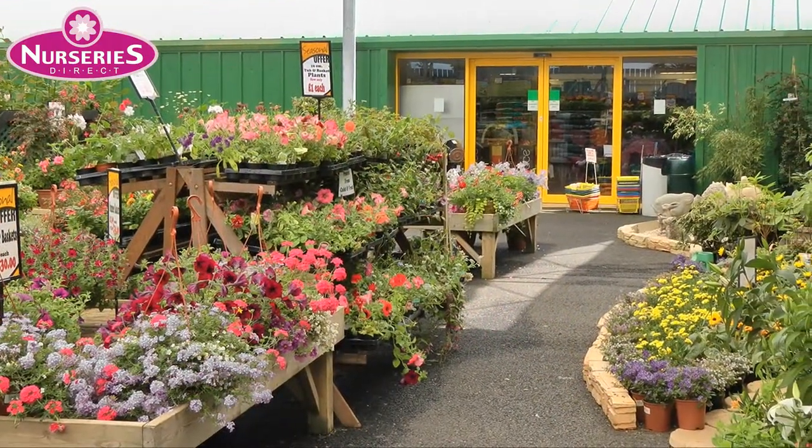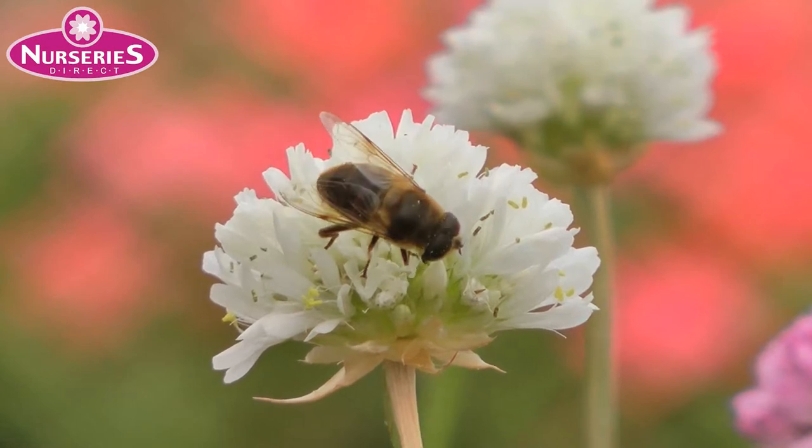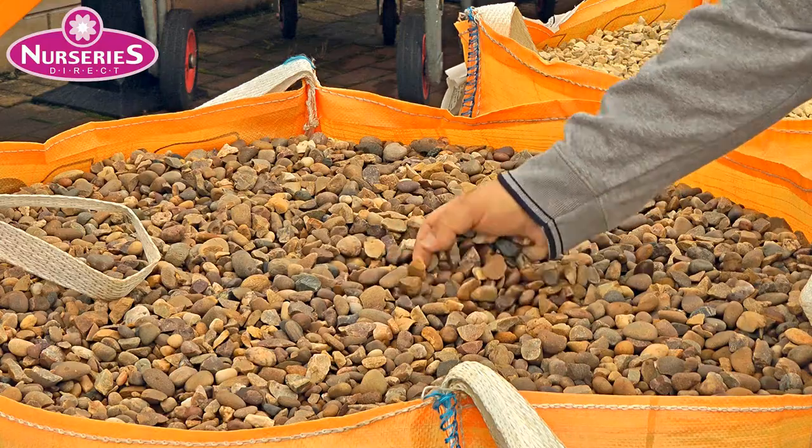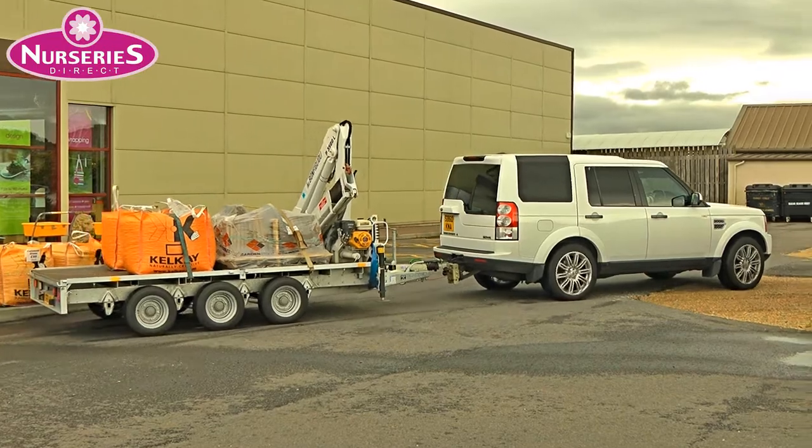And with so many blooms, you'll be encouraging wildlife into your garden. Decorative aggregates are an important part of any landscaping project, and whatever stone you select, we can deliver bulk bags to your garden.